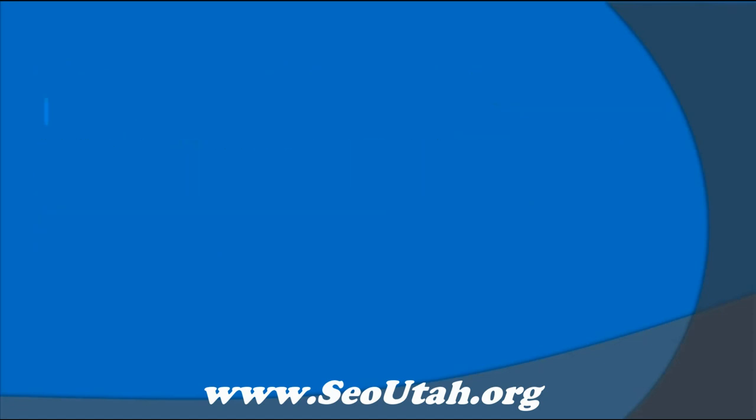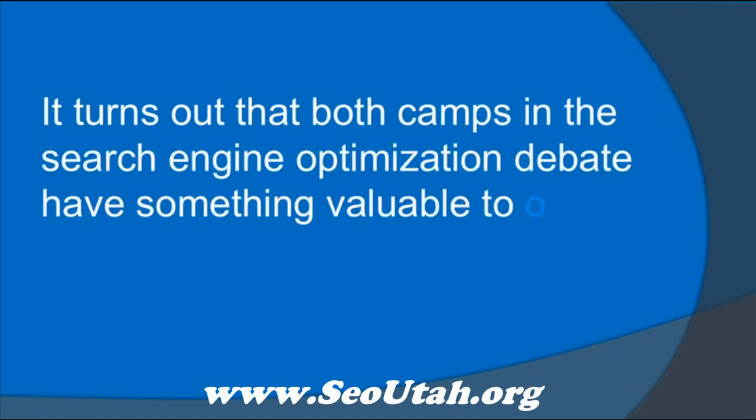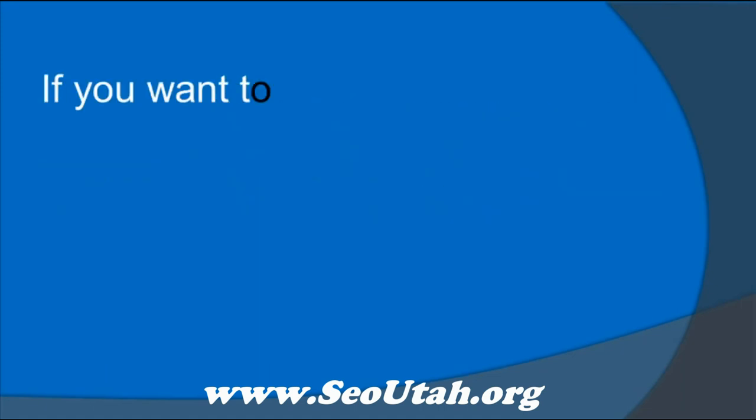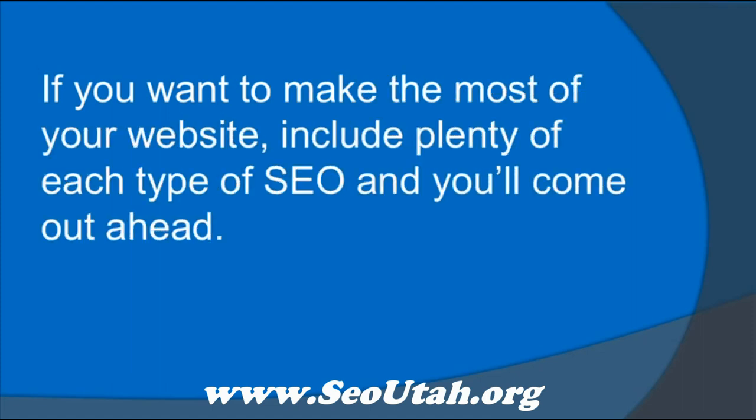Which type of SEO is better? It turns out that both camps in the search engine optimization debate have something valuable to offer. If you want to make the most of your website, include plenty of each type of SEO and you'll come out ahead.